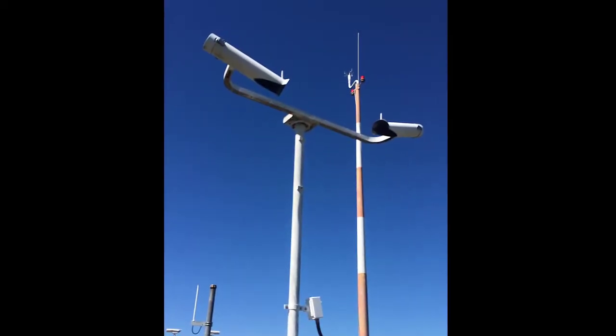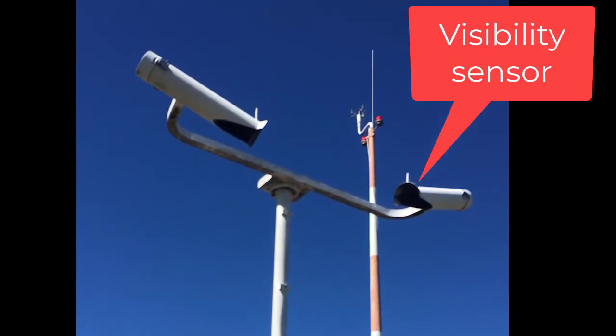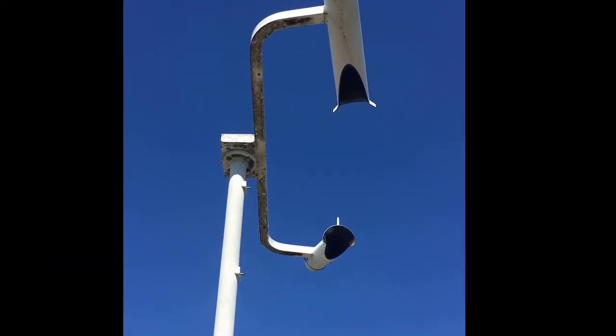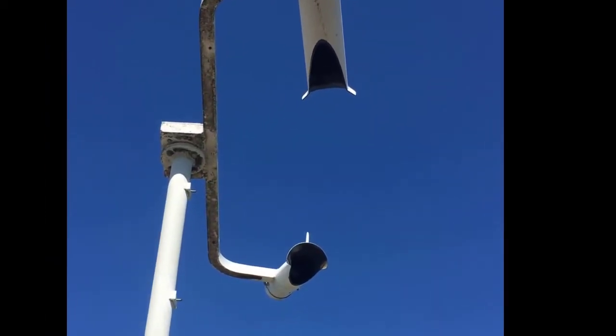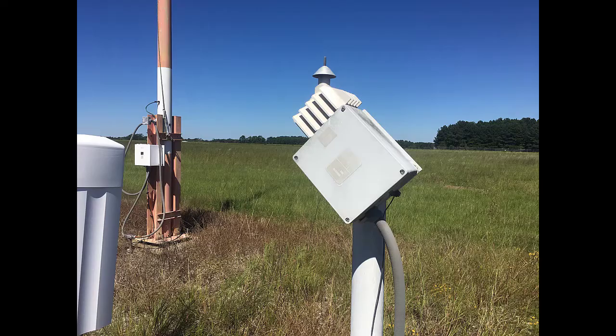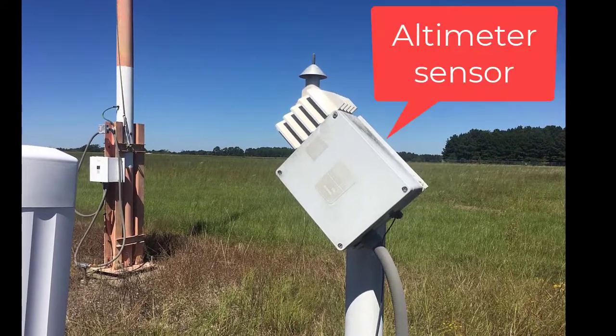Next we have a visibility sensor. What it does is send out a little pulse of light and then a sensor on the other side records it. If you see the zoomed-in view here, watch for the little flash of light. The other side of the sensor is then recording what is going on — what the visibility is, how much of the light it can see.